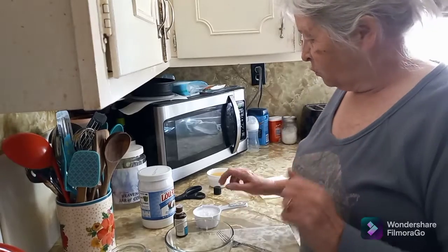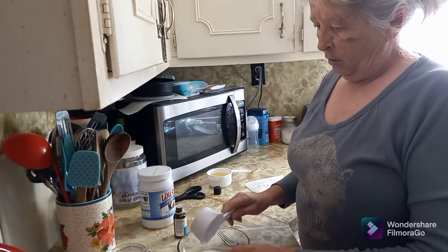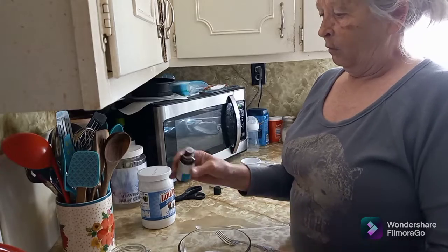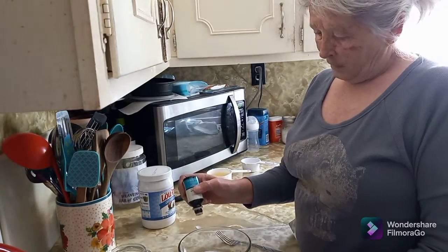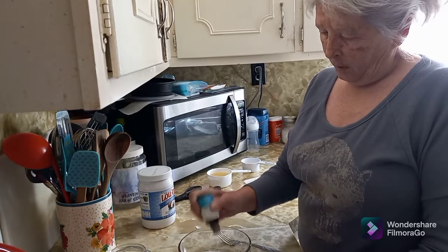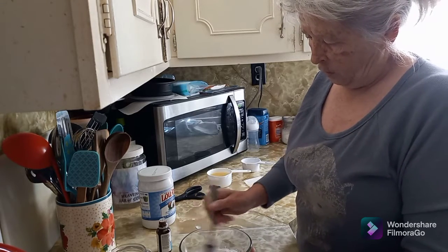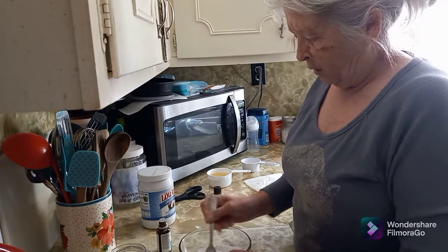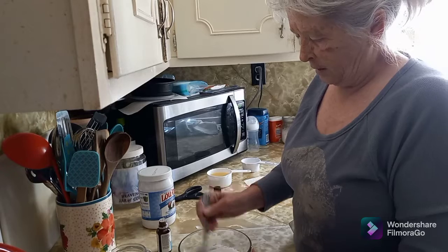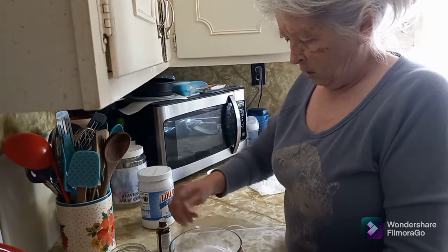The first one is a tooth powder. I'm going to use half a cup of baking soda and add peppermint oil — about ten drops. She uses a whole lot but I really want to just try this first. You can use peppermint oil, clove, or wintergreen. Oh, that smells good — I put about 15 drops in.